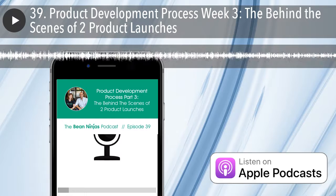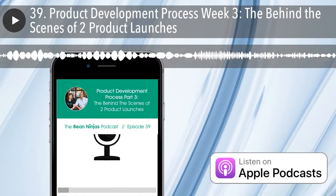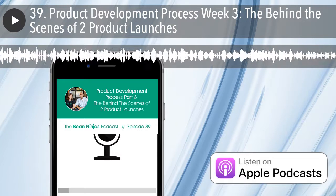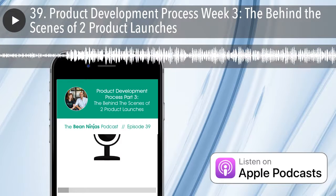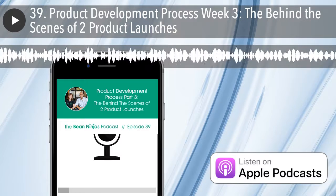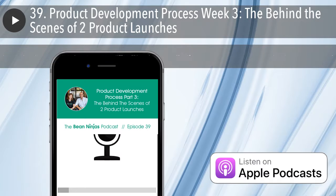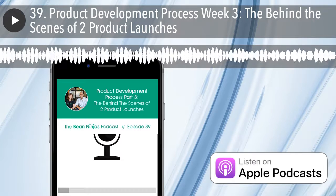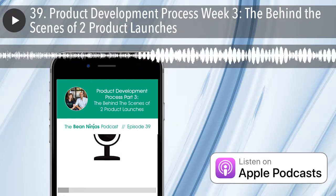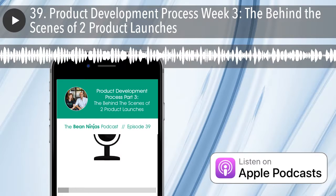Moving on to objectives for next week — I've set three. The first is to deliver the second week of group coaching calls. Second, I'll need to publish course content for week three of the course. Third, I think it's time to start looking at selling the next version of the course. I've been getting a lot of feedback through the sales process and through questions coming up during delivery. The purpose of a beta course is to roll out a version improved by that feedback. Next week I want to update our landing page to reflect the feedback and put in place a strategy to sell the next version.